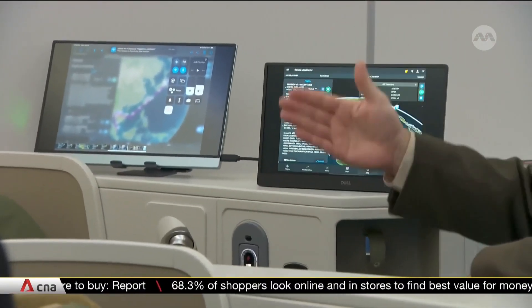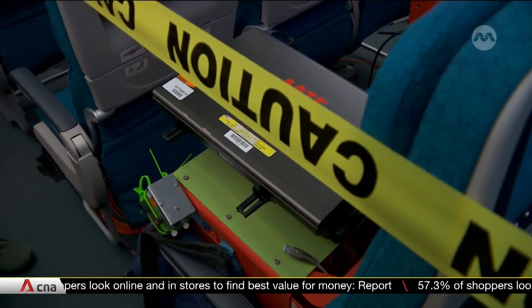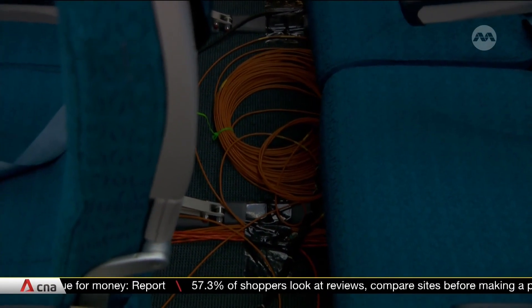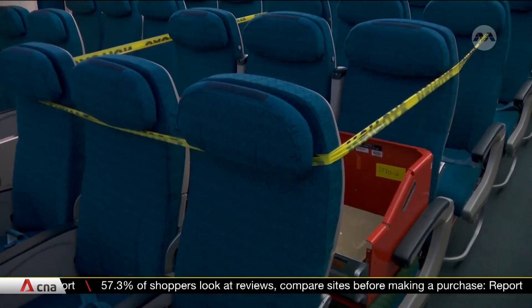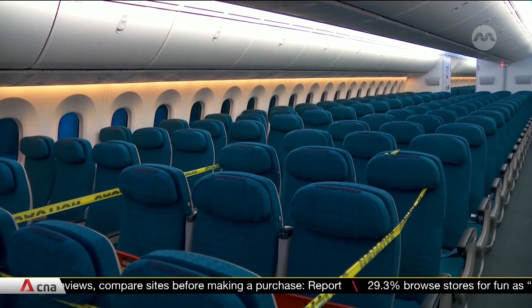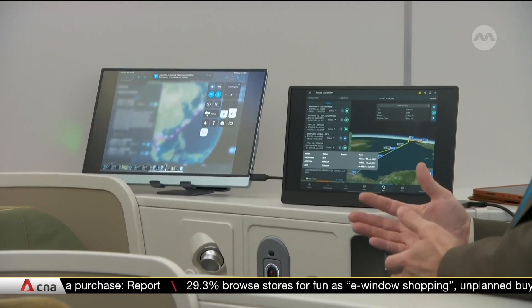It might look like a collection of wires and displays, but this air traffic control system is more than just that. It utilizes a system known as Multi-Regional Trajectory-Based Operations, or MRTBO, to collect and share information like weather and airport traffic in real time and ahead of time.